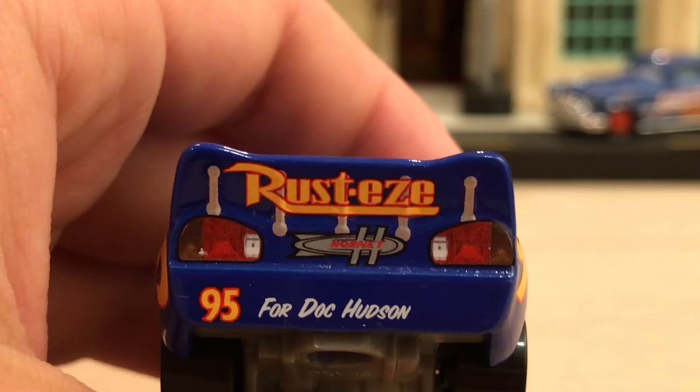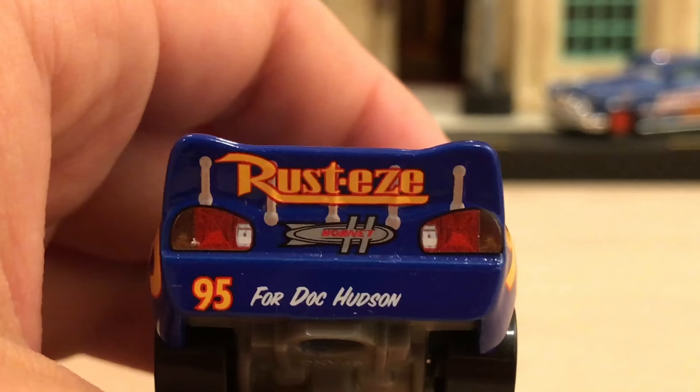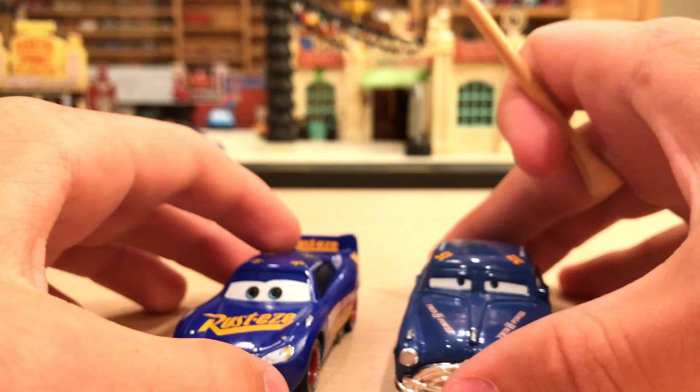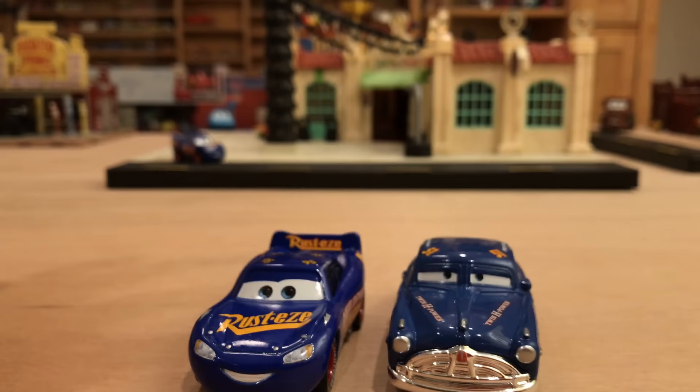That is just amazing — it really makes the movie. If you've seen the movie, you might know what I'm talking about — the whole movie was for Doc Hudson and Paul Newman. There's also the Rusty's logo there. On the base, you just have the typical stuff, nothing too special. Now we're going to do some comparisons, starting with the obvious one — Doc Hudson — because McQueen based his new paint job on Doc to honor him.